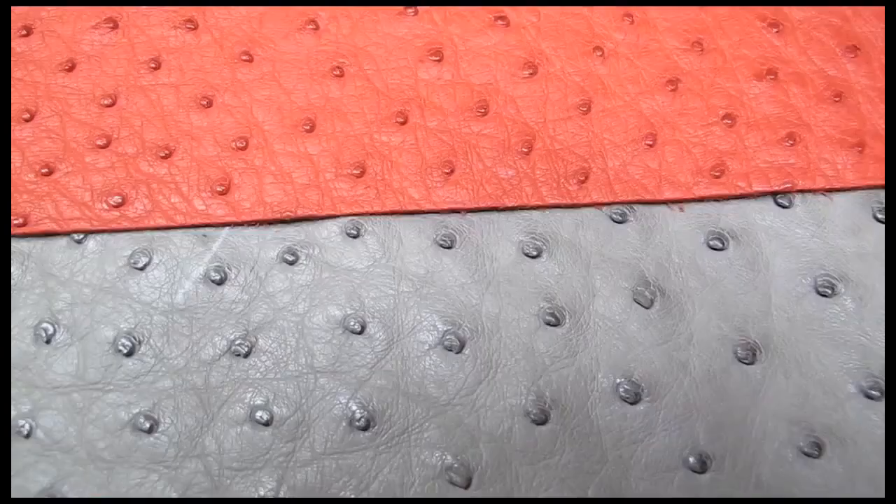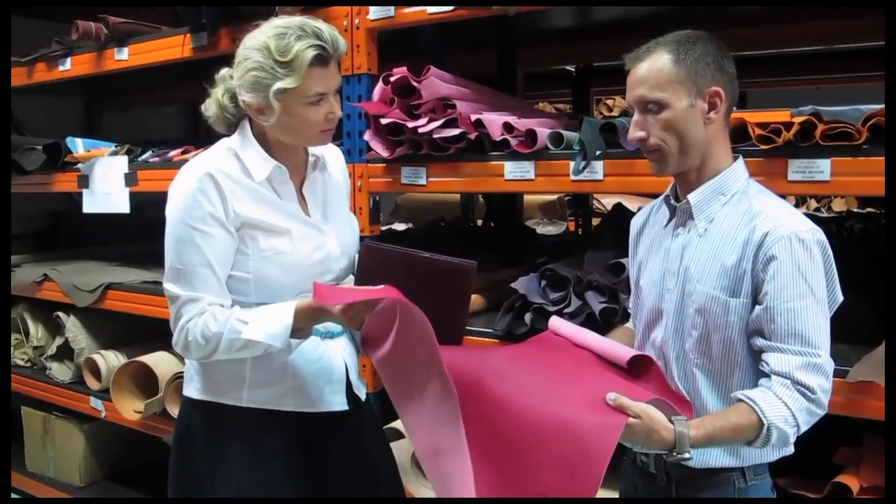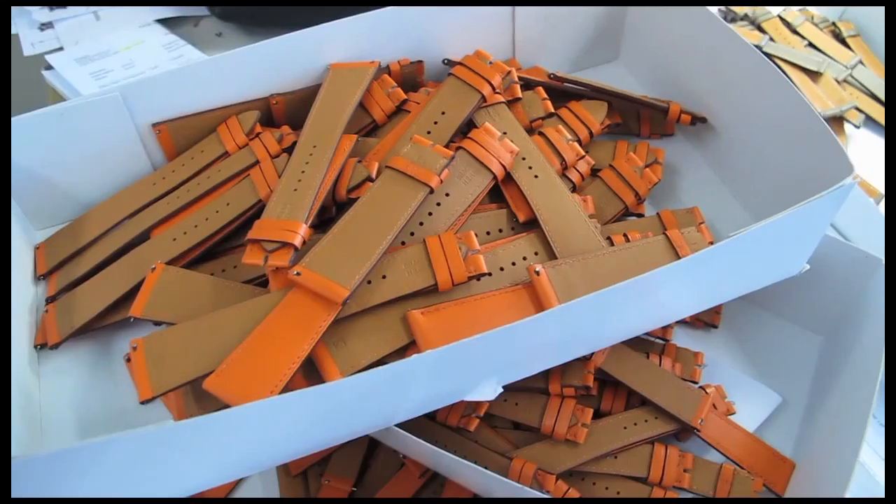I'm with Luc Perremont, who's the CEO of La Montre Hermes, and we've just seen the leather strap workshops, and no one else has one of those. What does this tell us about how Hermes makes watches?